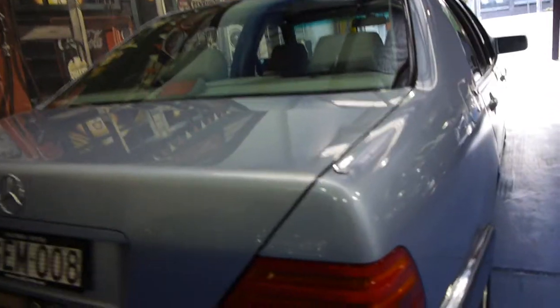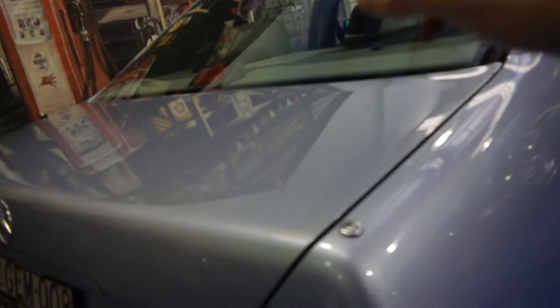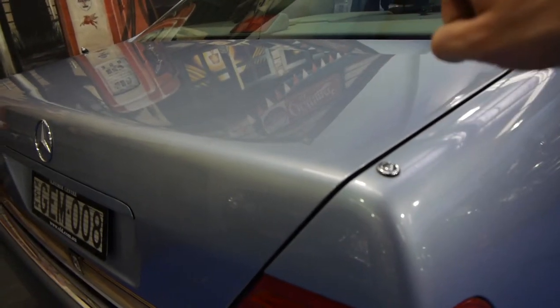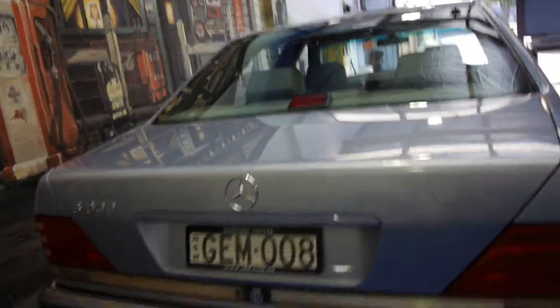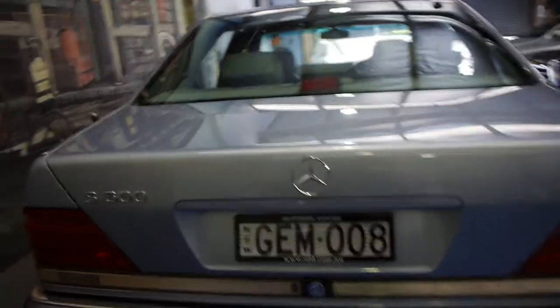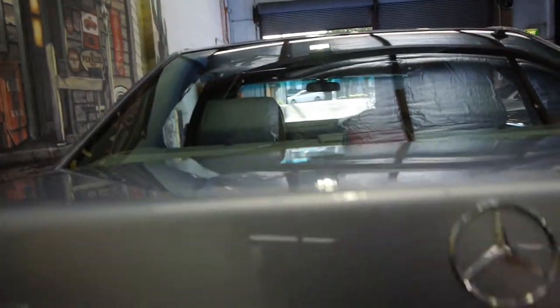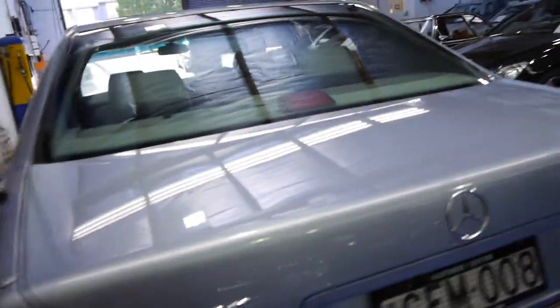This is also one of the first cars in the world to have a parking aid before reverse sensors — these little circles here. When you put it in reverse, it comes up, and looking in the rear vision mirror you can see where the back of the car is. These cars are about 5.4 metres long. Press a button and you can lift the boot lid. It's got the spare wheel and all the tools.